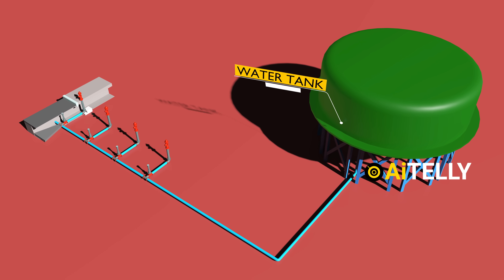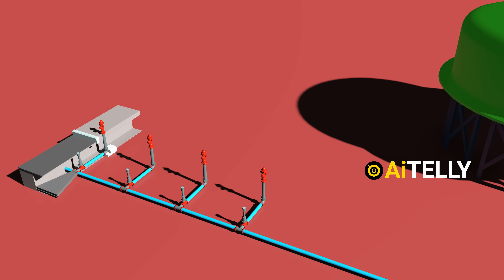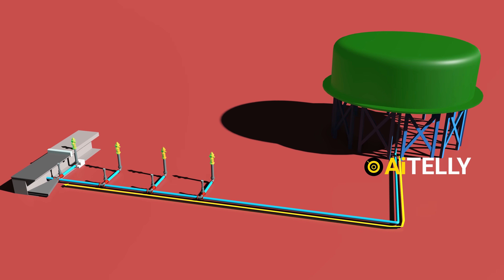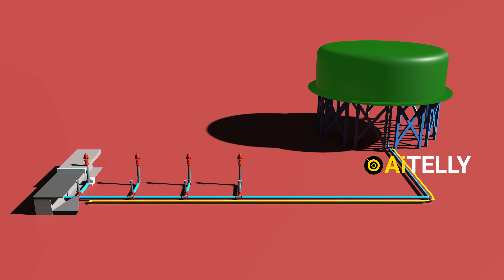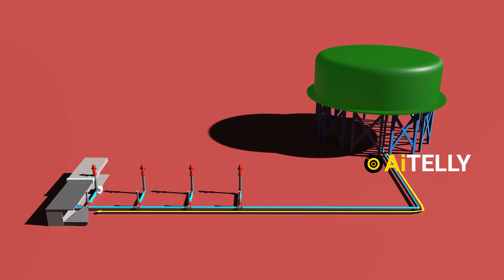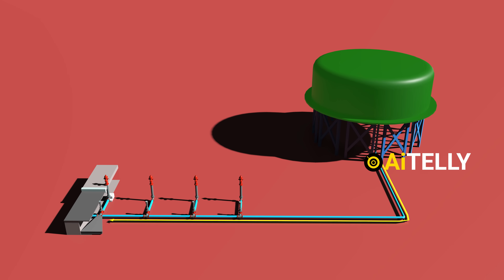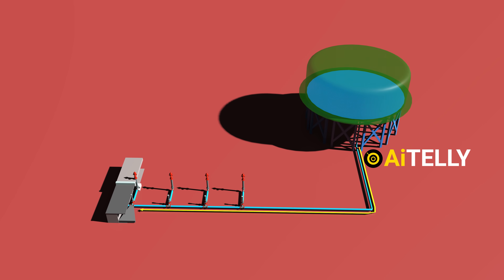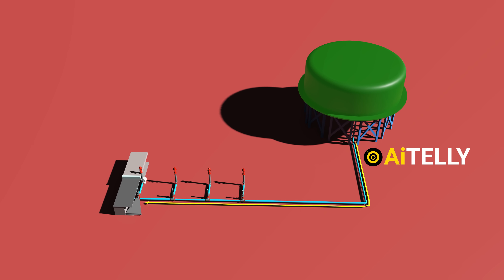During a fire, multiple hydrants may draw from the same water supply simultaneously. While this interconnected design ensures wide coverage, it also means that high demand can overwhelm the system, leading to reduced pressure or even a complete loss of water flow. Understanding this engineering highlights the importance of maintaining robust water supply systems to support effective firefighting operations.